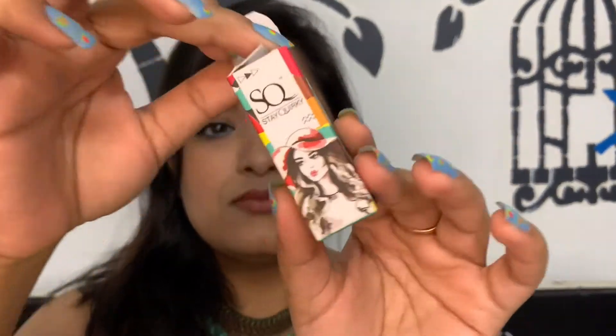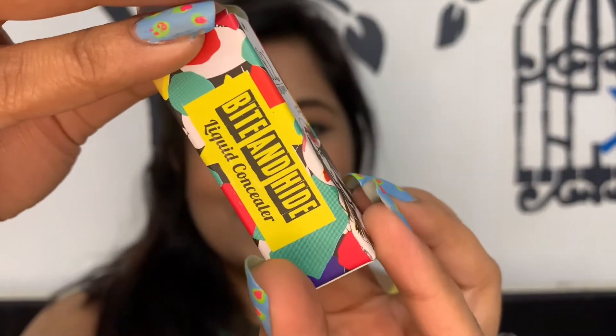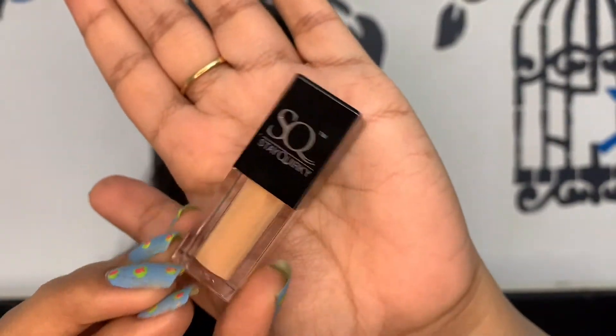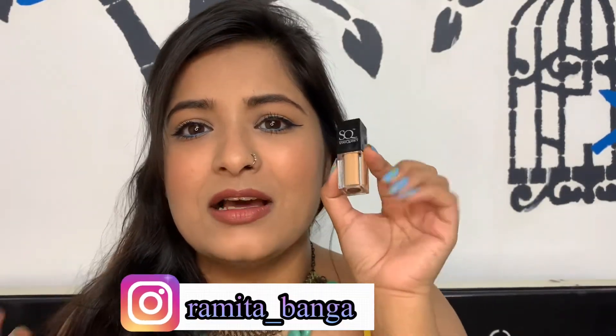The thing I found really intriguing about this concealer is actually the size — just see how cute the packaging is. It's actually very quirky, the name itself, the packaging is really quirky, and it's super duper tiny. It doesn't look like a normal concealer — it looks like a lipstick, like a mini lipstick. Really interesting.